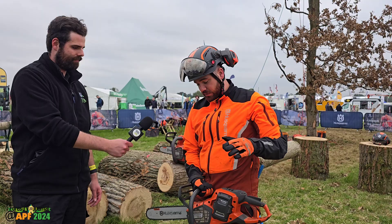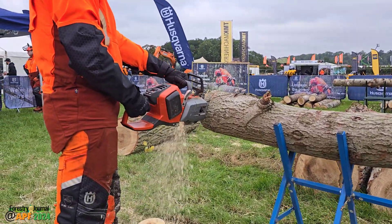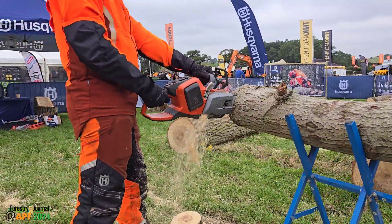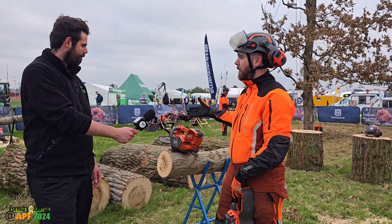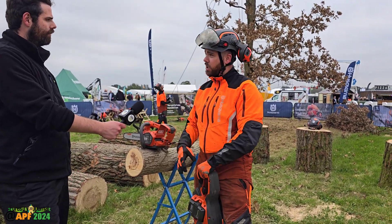We also have the new range of chainsaws — the first clutch-driven battery-powered saw on the market, which is fantastic for us. For people who don't know, the predecessor ran on a standard sprocket and was very popular, especially from the top handle range. But what it was missing was the ability to power through without bogging down the way a petrol saw does — and that's where the clutch comes in.